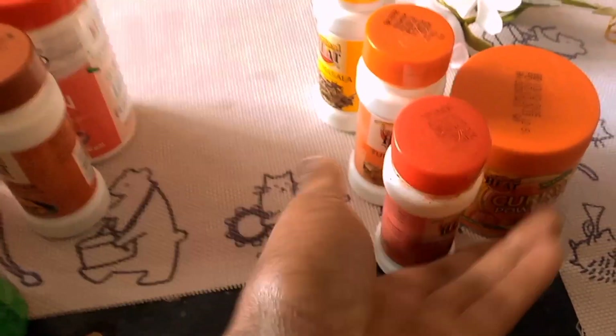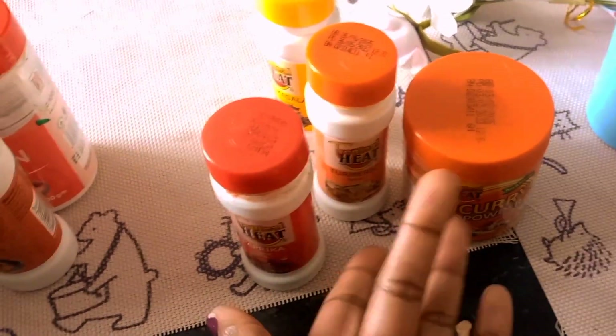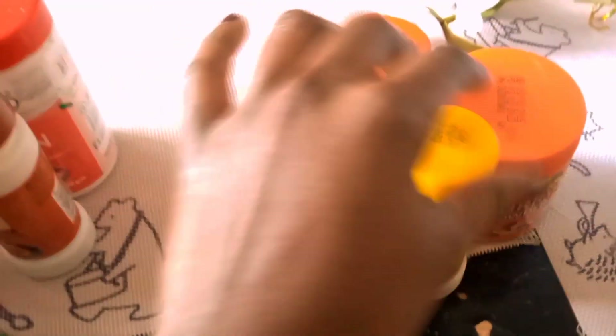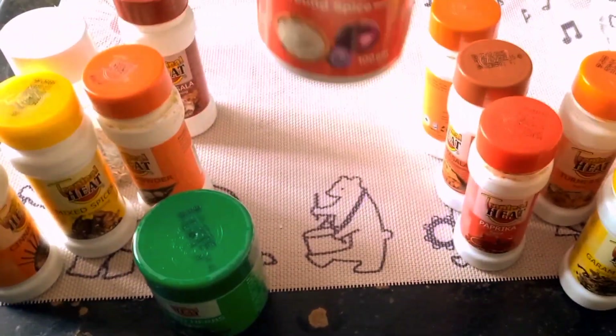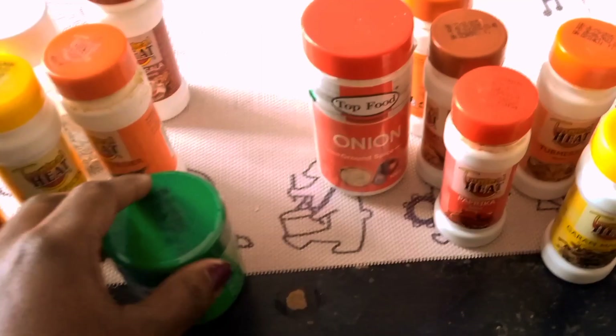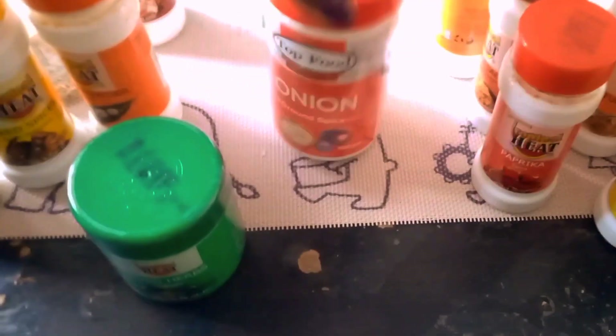That combination works great for curries. For marination, paprika, curry powder, turmeric, garam masala, and black pepper all work well together — black pepper goes in everything. Onion powder is also great for baked or roast potatoes. I use onion powder alongside garlic powder and paprika — those three make amazing roast potatoes.